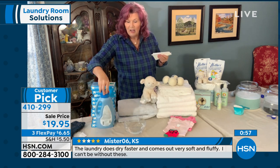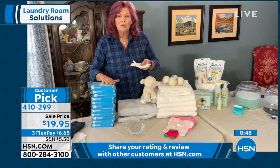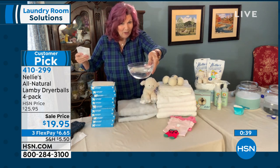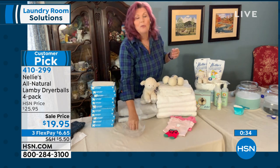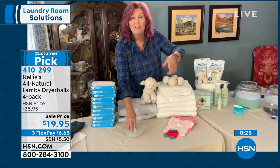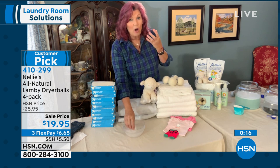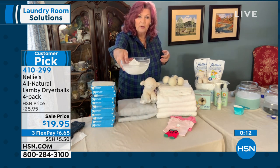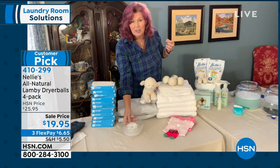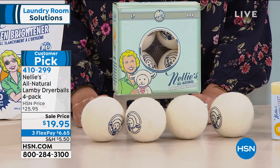Lamy dryer balls — four of them, $19.95, three flex payments available. This is all about not just softening the laundry while drying it, but also helping it dry even faster. It actually makes your dryer work more efficiently. All the benefits of fabric softener without the petrochemicals. You take these four Lamy dryer balls and toss them into your dryer — they tumble around with your clothes, they fluff, they soften, they reduce static electricity and wrinkles, and they make your dryer work more efficiently. Whether you have a gas or electric dryer, that's a big chunk of your monthly utility bill. If you can make your dryer work faster and dry clothes on lower temperatures, you are saving money.